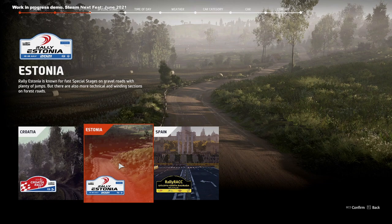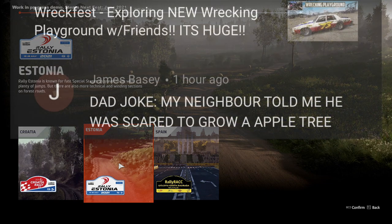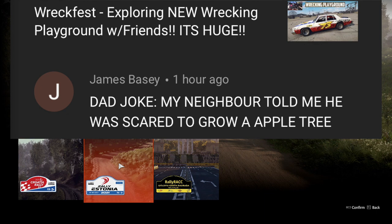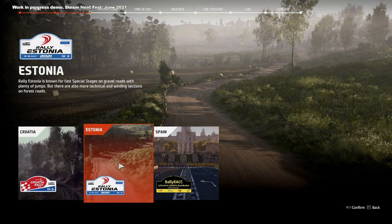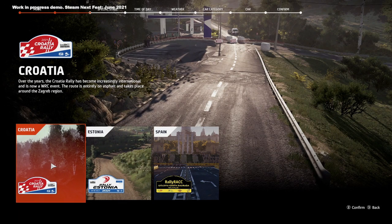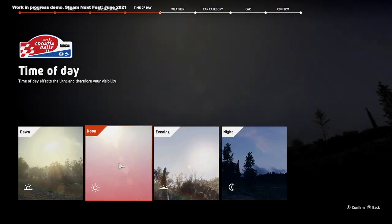We have quick play available, season mode, and three different tracks at our disposal for today, so we're going to test around with some of the weather options, some of the tracks, and some of the cars. I'm excited for this event — let me know your first thoughts on WRC10 in the comment section down below. Dad joke of the day from James: my neighbor told me he was scared to grow an apple tree, so I told him to grow a pear. Huge thanks for watching — leave your dad jokes in the comments and don't forget to slap that like button.